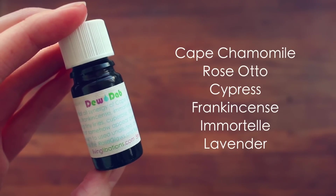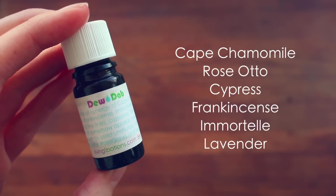Next up, I have a product which I've absolutely been loving — it's the Dew Dab by Living Libations. Basically, this is just an essential oil blend, but it's really good for scars, acne scars, acne, fine lines, that sort of stuff. It's a pure essential oil synergy of cape chamomile, rose otto, cypress, frankincense, immortelle, and lavender — all some of my favorite essential oils for skincare. I already used lavender oil and immortelle oil individually, so to have this synergistic blend is really, really nice. To use it, I just apply it directly to my skin if I have a blemish or a scar, or I apply a few drops into my moisturizer or skin serum and mix it in. It smells absolutely delicious and I have just really been loving it.